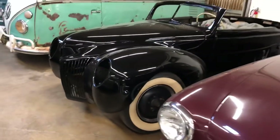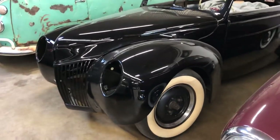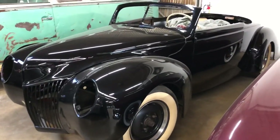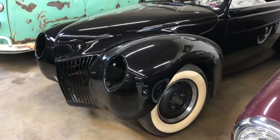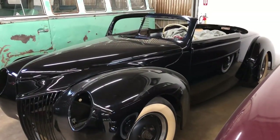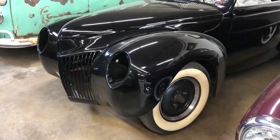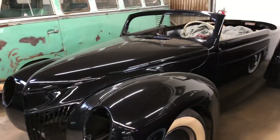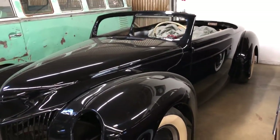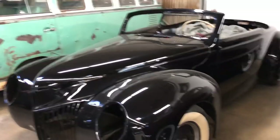And then this '39 Ford Convertible is a car that my grandfather originally did the metalwork on back in 1957 for CarCraft Magazine. As you can see, he channeled the body about five inches over the frame and raised the fenders up, radiused the wheel arches. We're just waiting for the interior to get back so that we can finish putting it together.